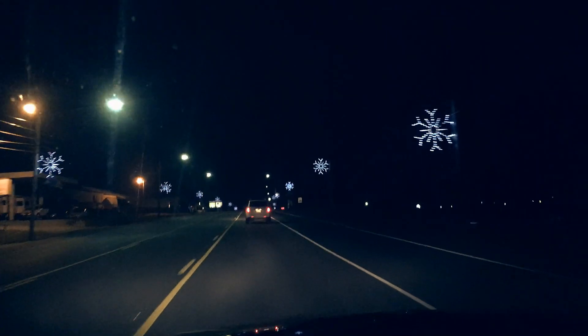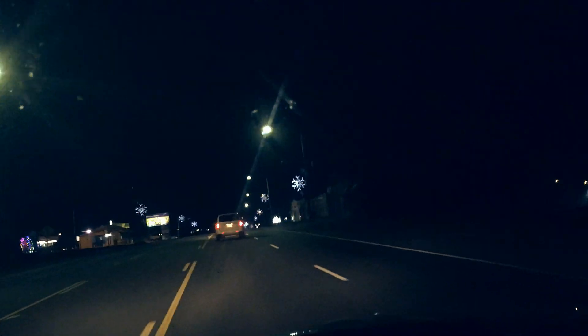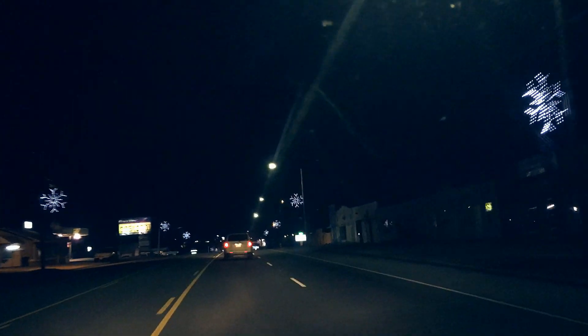I'm on the final little bit of this drive in Tazewell, Tennessee. At this point I'm just tired — I'm ready to just lay down and rest my eyes for a little bit.